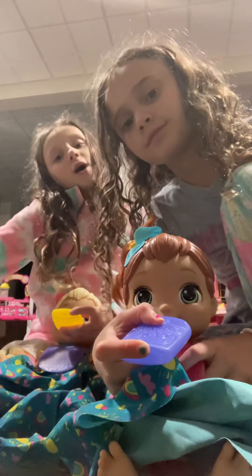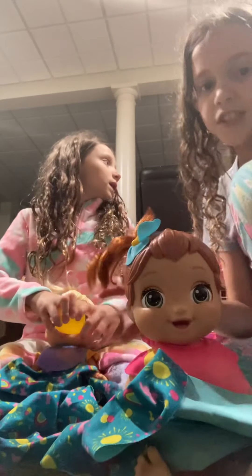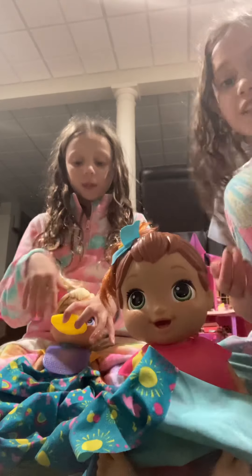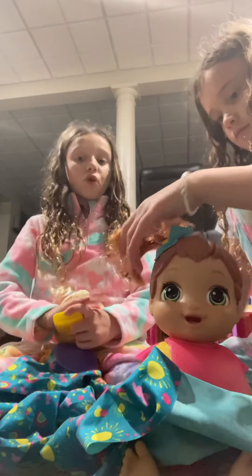Comment down below if you have a Baby Alive Grow Up or any Baby Alive doll! We have like three — two of the regular ones that drink and pee, and then one Baby Alive that does doo-doo. She doesn't like peas or broccoli but she likes fruits and bananas. She loves bananas — she says 'yummy banana!' She hates broccoli, avocado, and grapes.